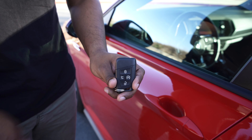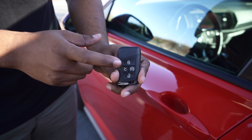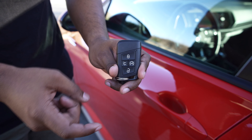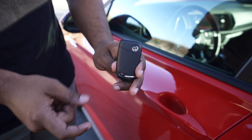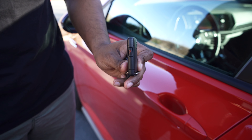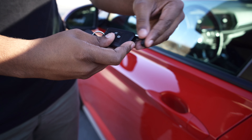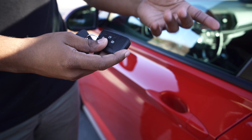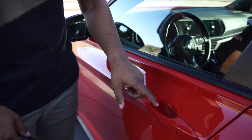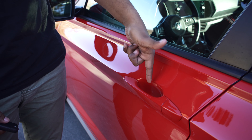Here's your key for the Volkswagen GLI — it's basically all plastic. You have your lock, trunk release, remote start, and unlock. On the back is the Volkswagen symbol, and on the side is the panic button with a little running figure icon, which is kind of funny. There's also a physical key inside to unlock the car if the battery dies. On the door handle you have touch-sensitive areas to lock it, and a touch pad on the back of the handle to unlock.